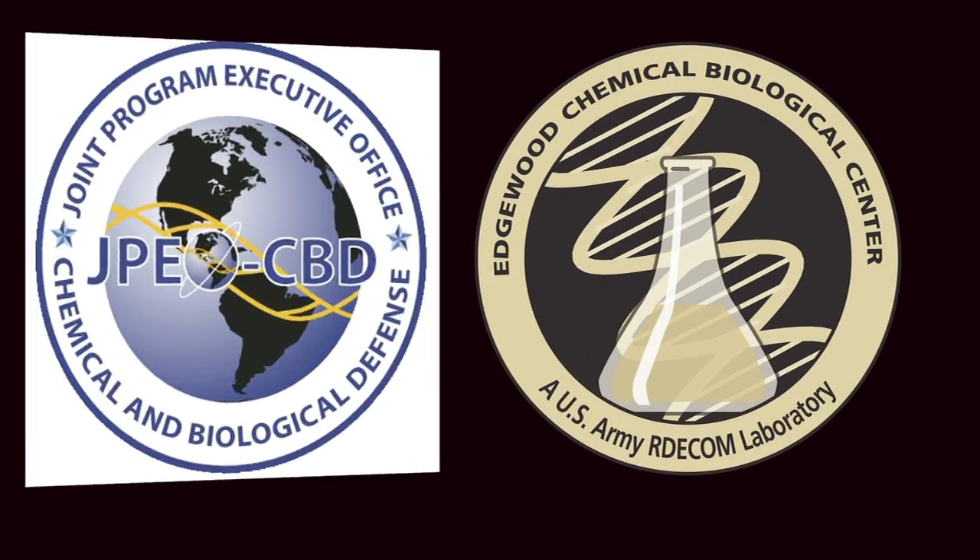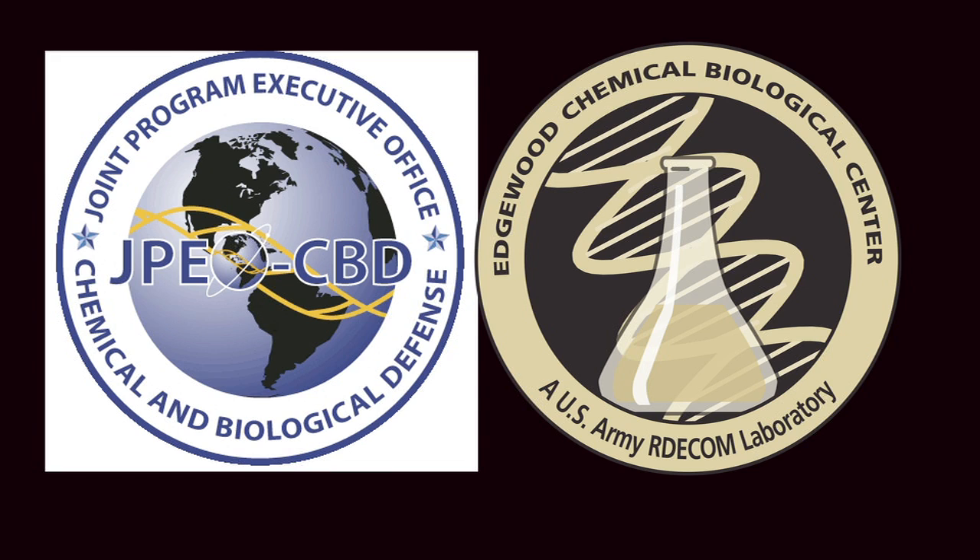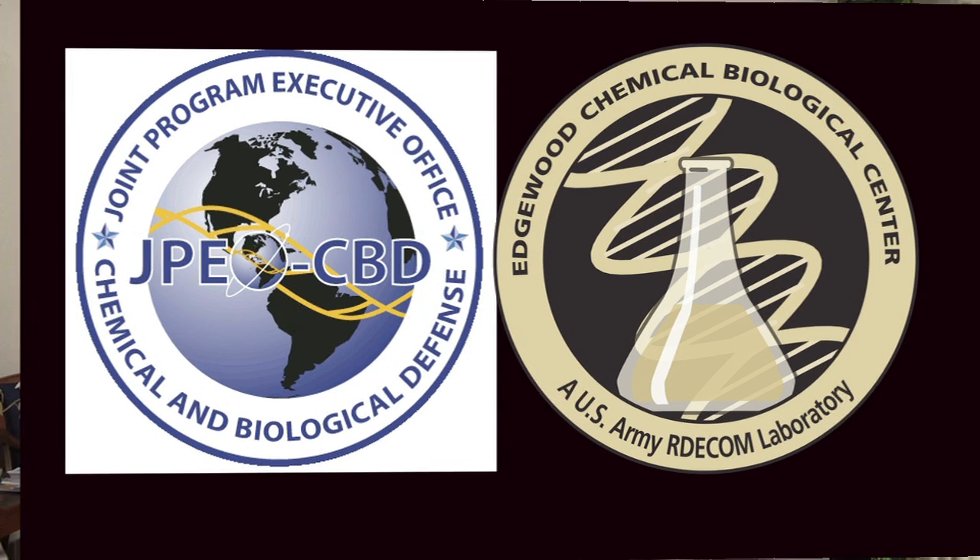ECBC is proud to be working with our JPEO partners on the Jupiter ATD. Over the next two and a half years you can expect to hear more about what we're doing to make our soldiers safer. Thank you.